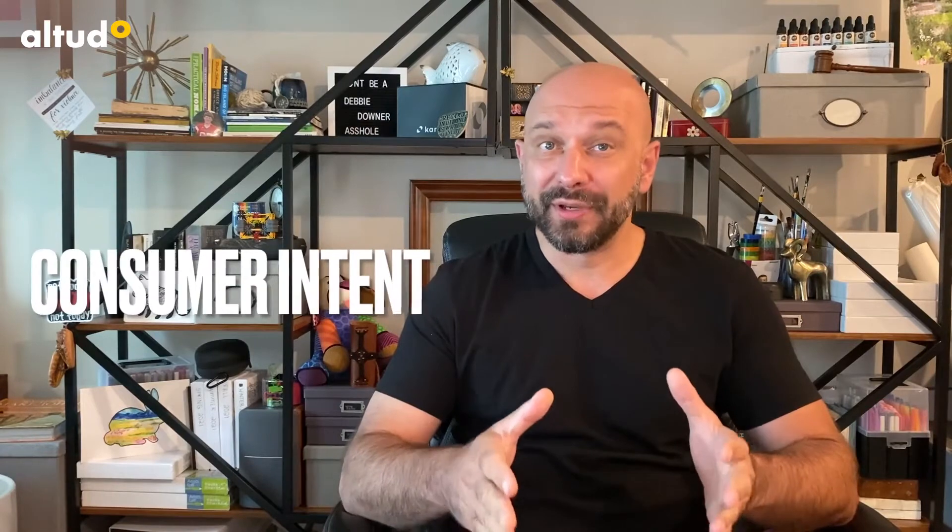Hey guys, my name is Rodoy Glicic and I'm Senior Vice President of Digital Strategy at Altudo. Today I'd like to ask you a deceptively simple question: do you know your consumer's intent?